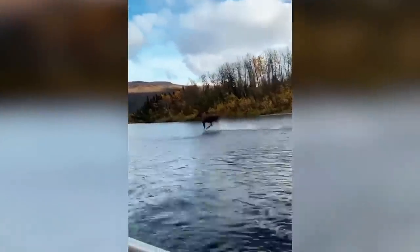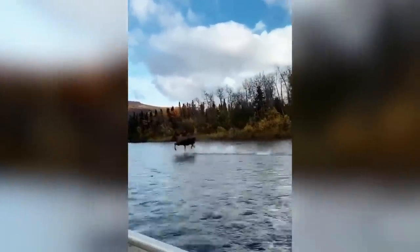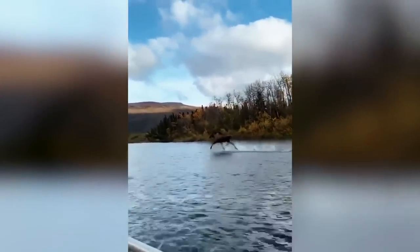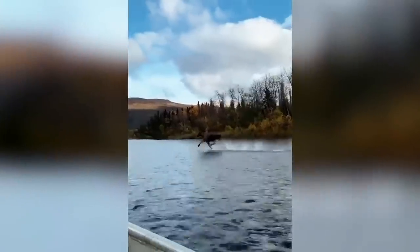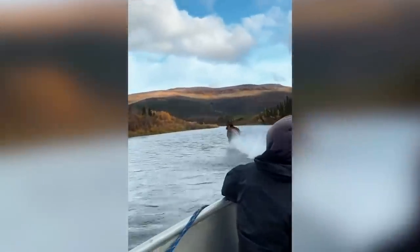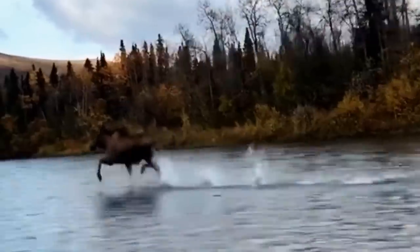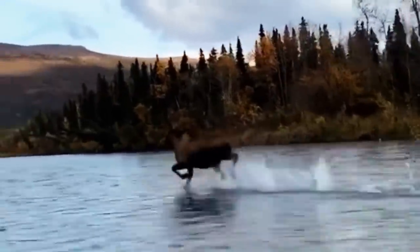You wouldn't have believed this if we only showed you a picture because, naturally, a moose is pretty large and heavy. While it may look pretty cool, it was revealed that the moose may not exactly be running on top of the water. Instead, it's simply just a shallow bit that it can stand right over. Whether it actually is a miracle or not, I'll leave up to you.